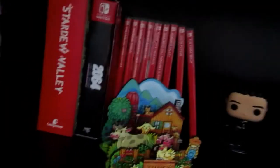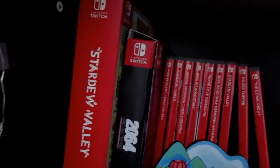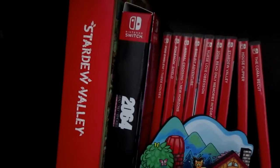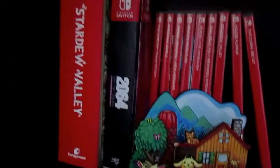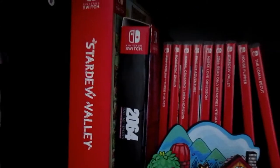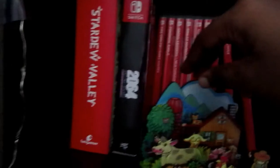Now we're moving on — I have to get on my knees for this one. This is one of my favorite shelves just because of how I decorated it. This is my Nintendo Switch shelf. I have my physical Nintendo Switch games. I have the Stardew Valley Collector's Edition that I got from the Fangamer website. I did an unboxing of it on my channel if you want to check that out — I went in depth on what comes in the collector's edition.